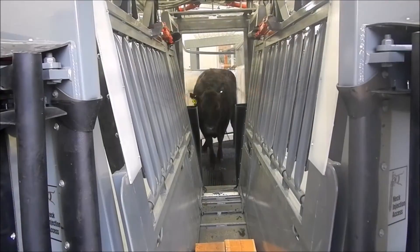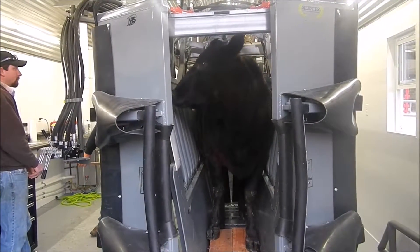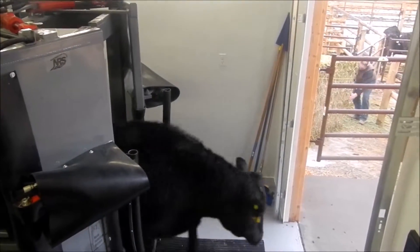We take pride in how we work our cows. We work them very calmly and quietly. It's easy to run the cattle — they don't balk ever coming into the facility. They work through there real clean, real smooth, really fast. There's nothing I can find that's wrong with it. It's the cleanest facility I've ever been in.